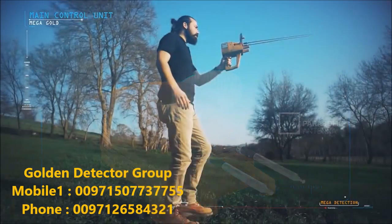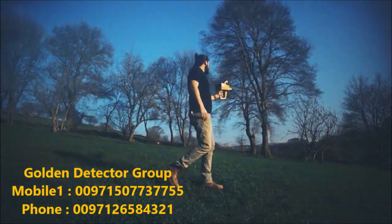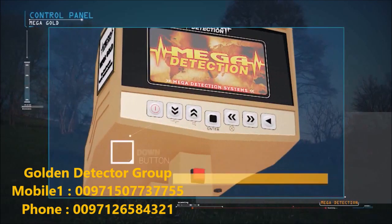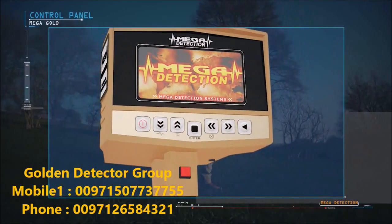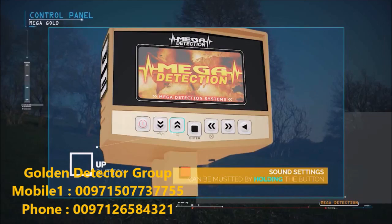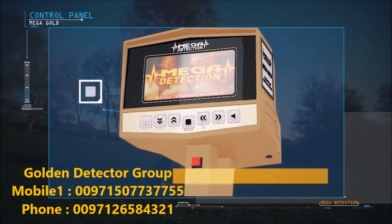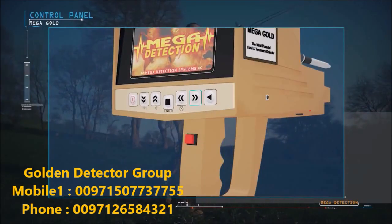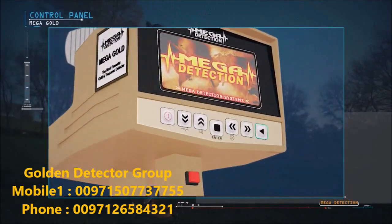Control panel explanations: on/off button; down button — pressing and holding accesses frequency setting; up button — pressing and holding mutes sound; enter or selection button; left button — pressing and holding controls screen brightness; right button; back button to the previous menu.